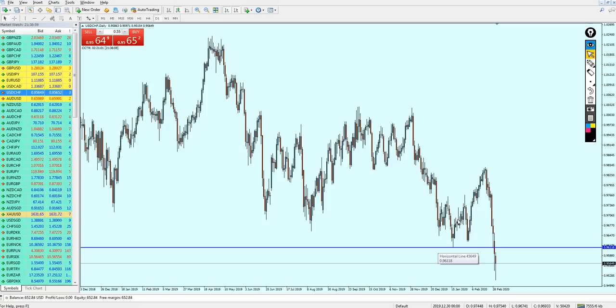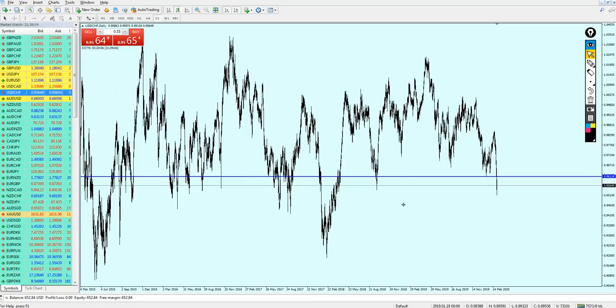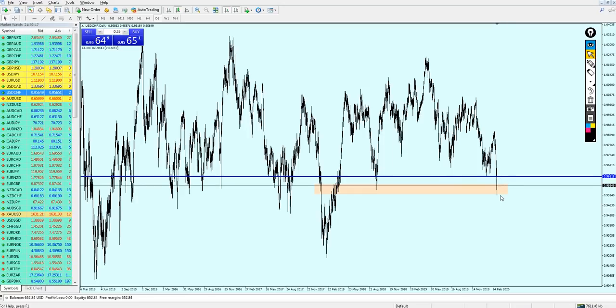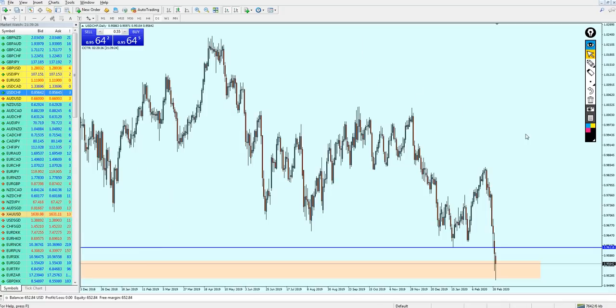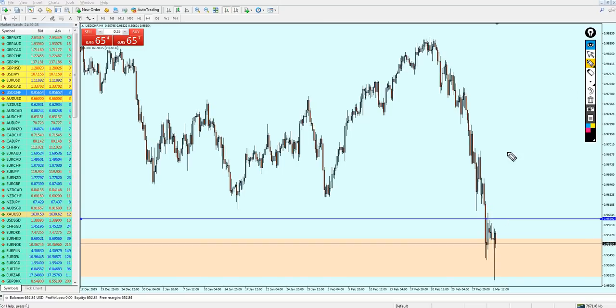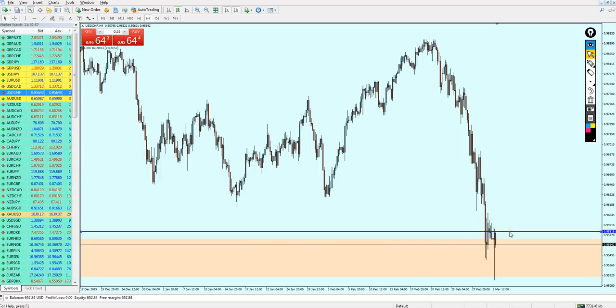Looking at USDCHF — it seems the pair has broken out from the previous support level. The pair is currently ranging on the previous support, which is a key support level. I don't think the pair can break right away, but eventually it seems like it will continue breaking out from the support. There's no way the pair is going to reverse upward right now. USDCHF seems better for the sell, but we need to find resistance number two for the entry.